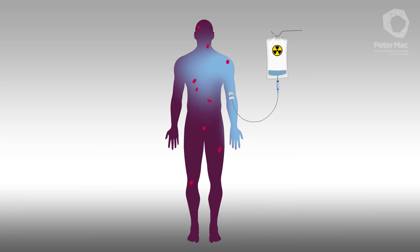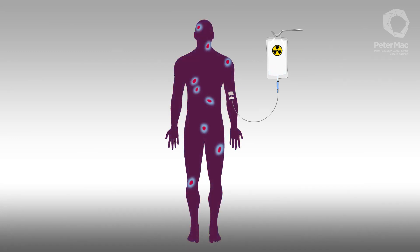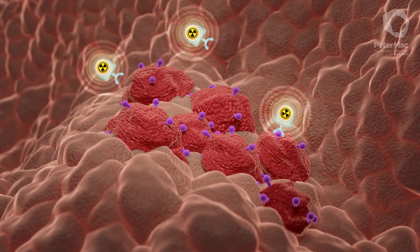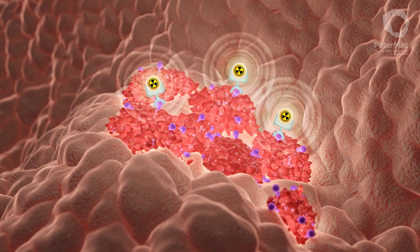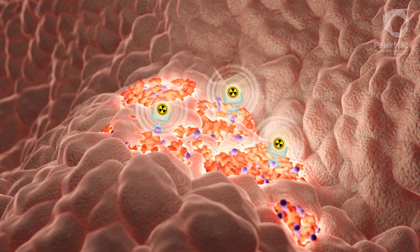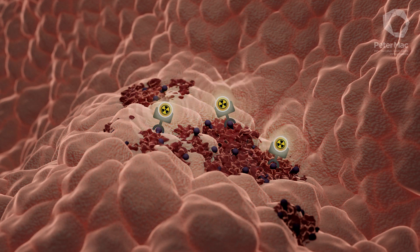This treatment is injected and again, the molecules travel through the body searching out cancer cells wherever they are. They bind to PSMA on prostate cancer cells. This radiation affects an area of just a few millimetres, destroying tumours and minimising any damage to normal healthy tissues.